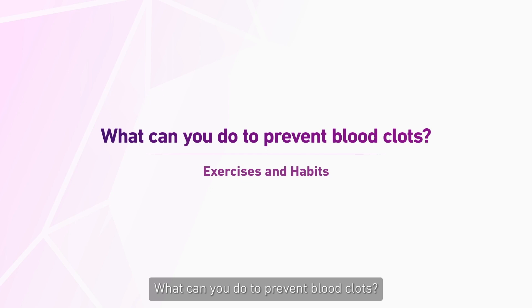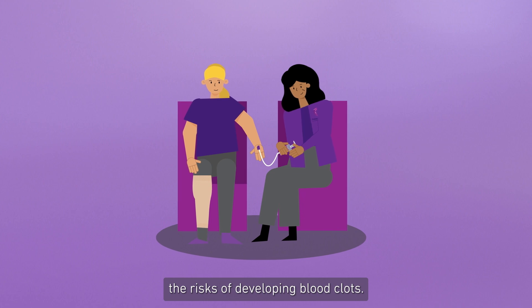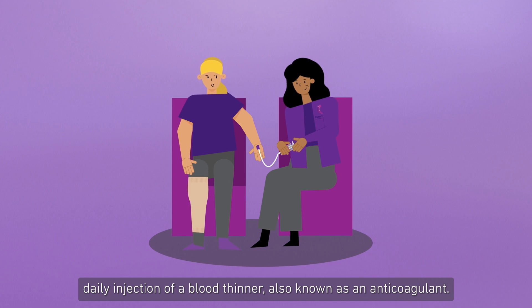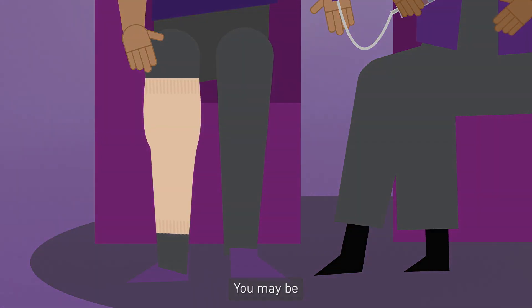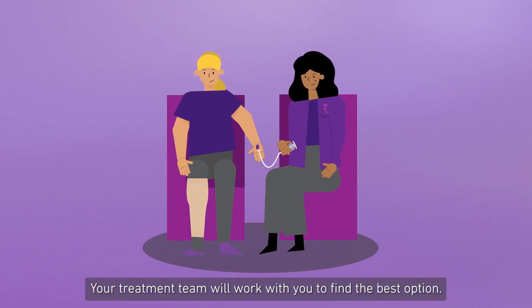What can you do to prevent blood clots? There are many things you can do to reduce the risk of developing blood clots. If you are in hospital, you will be offered a low-dose daily injection of a blood thinner, also known as an anticoagulant. You may also be offered compression stockings to wear on your legs. Your treatment team will work with you to find the best option.